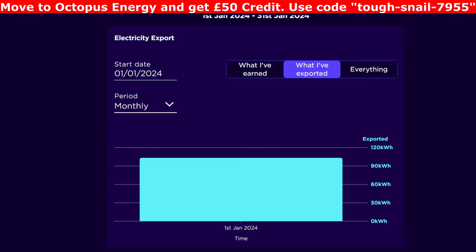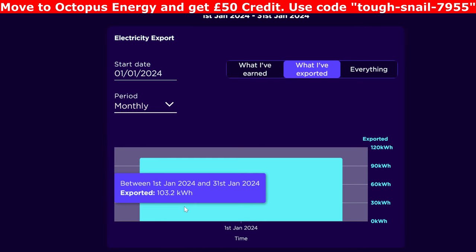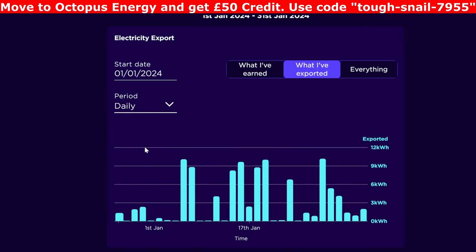For what I exported in January, the total was 103.2 kilowatt hours — roughly double what I exported in December, so you can tell we had a lot more sun in January. The daily export varied quite a bit depending on how sunny it was, but by filling the battery every night and doing everything overnight, we get the full use of the 15p export rate during the day.